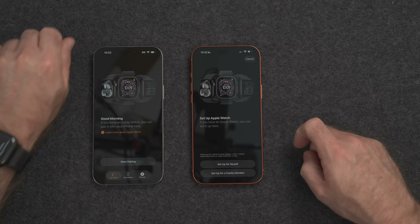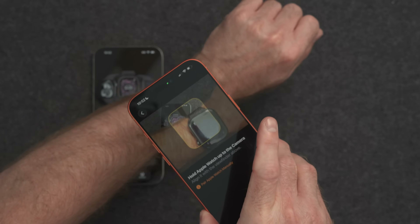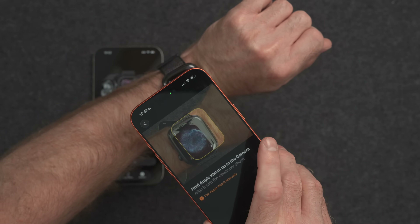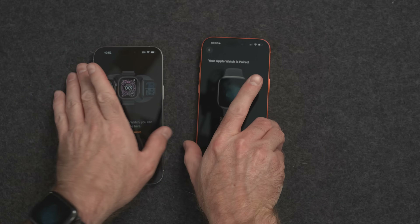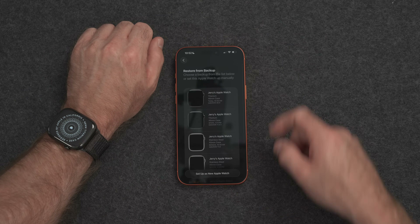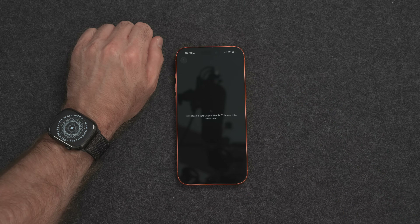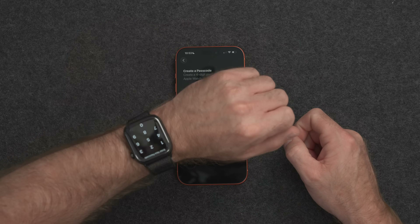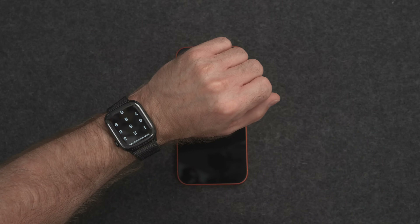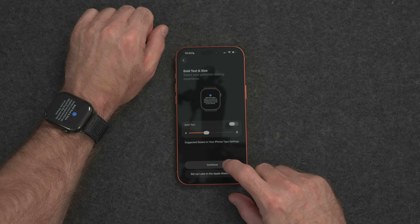We'll set up for myself and hold the Apple Watch to the camera. Now it sees it — I want to restore from backup and choose my Apple Watch. My most recent backup was today at 10:52 — we'll use that one, and Continue. Now it's going to start the pairing process, which like everything with the Apple Watch will take a couple of minutes. Agree to the terms, create a passcode for the Apple Watch on your wrist. Then choose your text size options — I'll leave it at default and hit Continue.